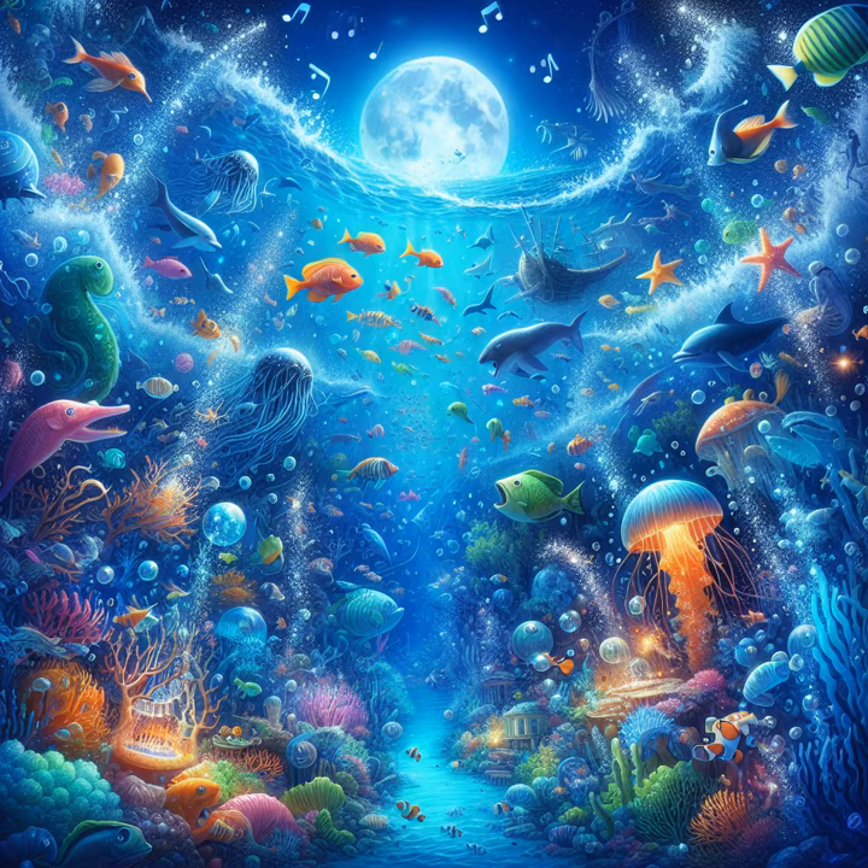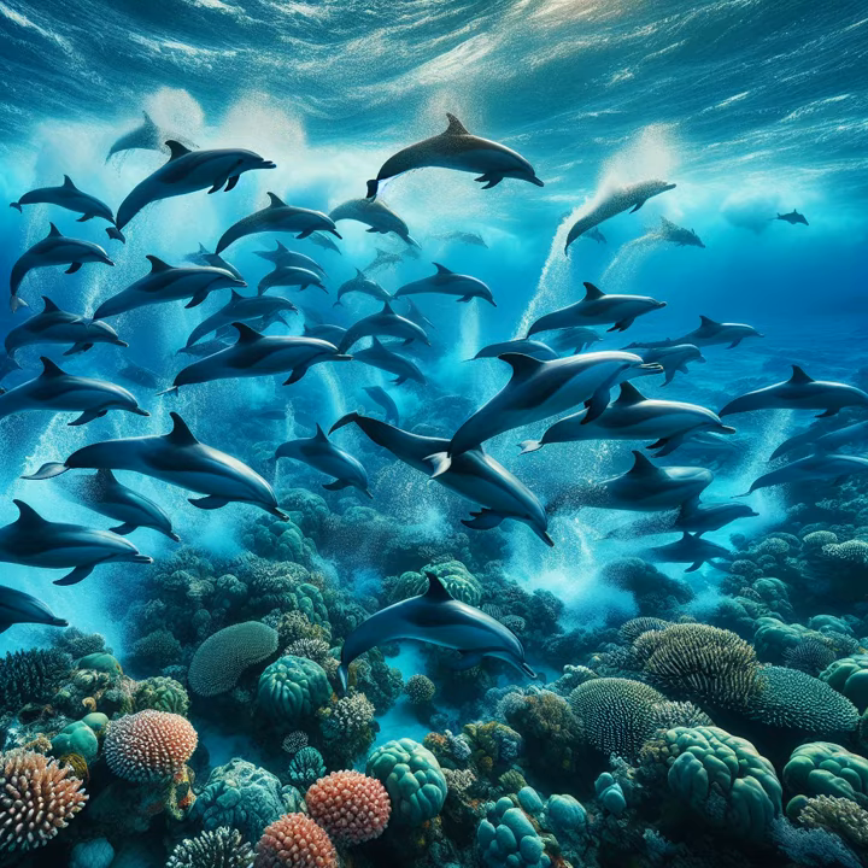Once upon a time, in the vast and sparkling blue ocean, there was a world filled with laughter, songs, and secret conversations. This was the world of the dolphins, smart and playful creatures who danced with the waves and whispered with the sea.